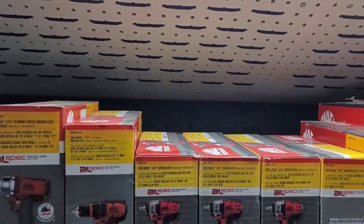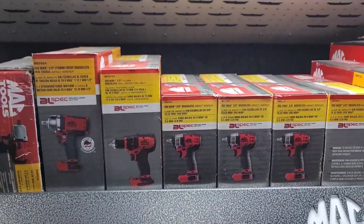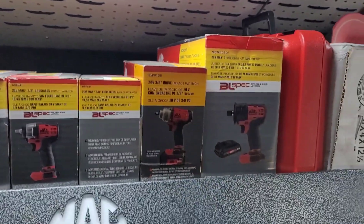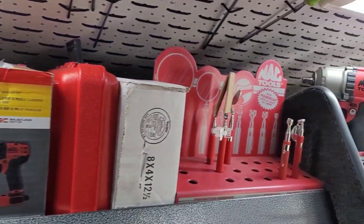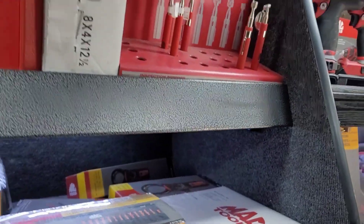Someone asked me to do my top Matco and Snap-on — my top ten. I might do it for all the tool trucks. I hope people don't think I'm copying CP, but I was asked by a viewer to do that.